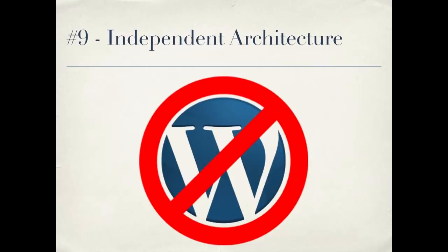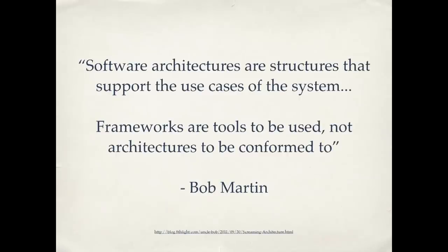I'm going to skip number eight and hit you with number nine: independent architecture. There's a quote from Bob Martin that says software architectures are structures that support the use cases of the system — frameworks are tools to be used, not architectures to be conformed to. You can think of WordPress as a framework: a tool to be used, not an architecture to conform to. There are good practices that apply across different frameworks and languages. WordPress plugins I've written make it very clear from the files and variable names what functionality the plugin implements — I could even take it outside of WordPress with a few changes. The use cases are clear in the plugin; it's not yelling at you that it's a WordPress plugin, it's yelling at you that it's a photo displayer or something like that.